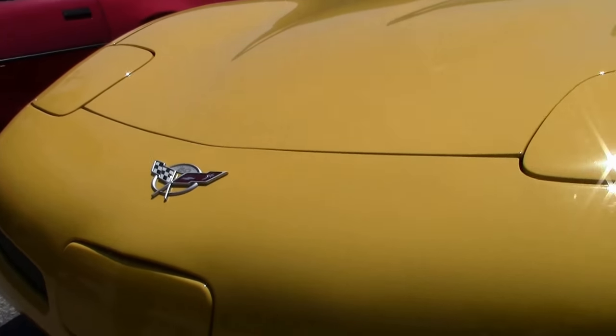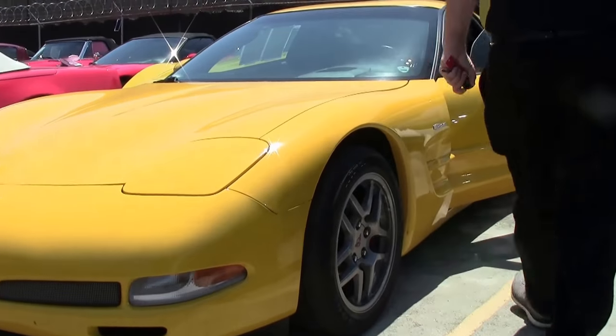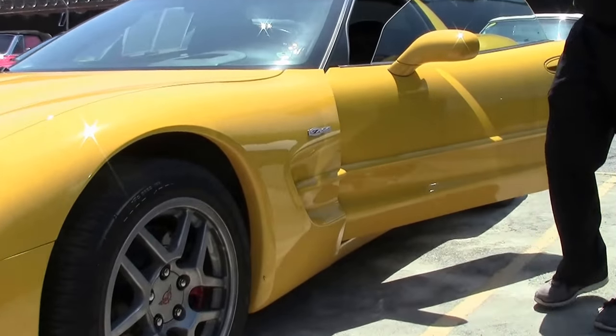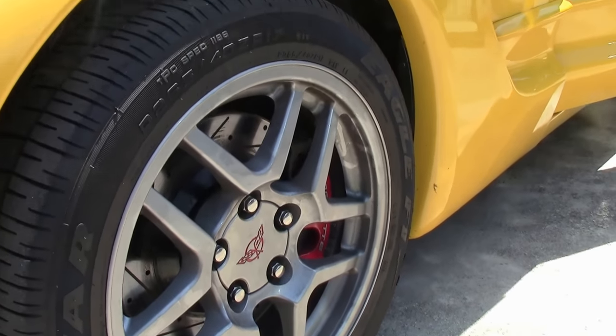Nice and clear up front, no issues there. The Z06 style wheels are free of curb rash in the front and the rear on the side of the car.